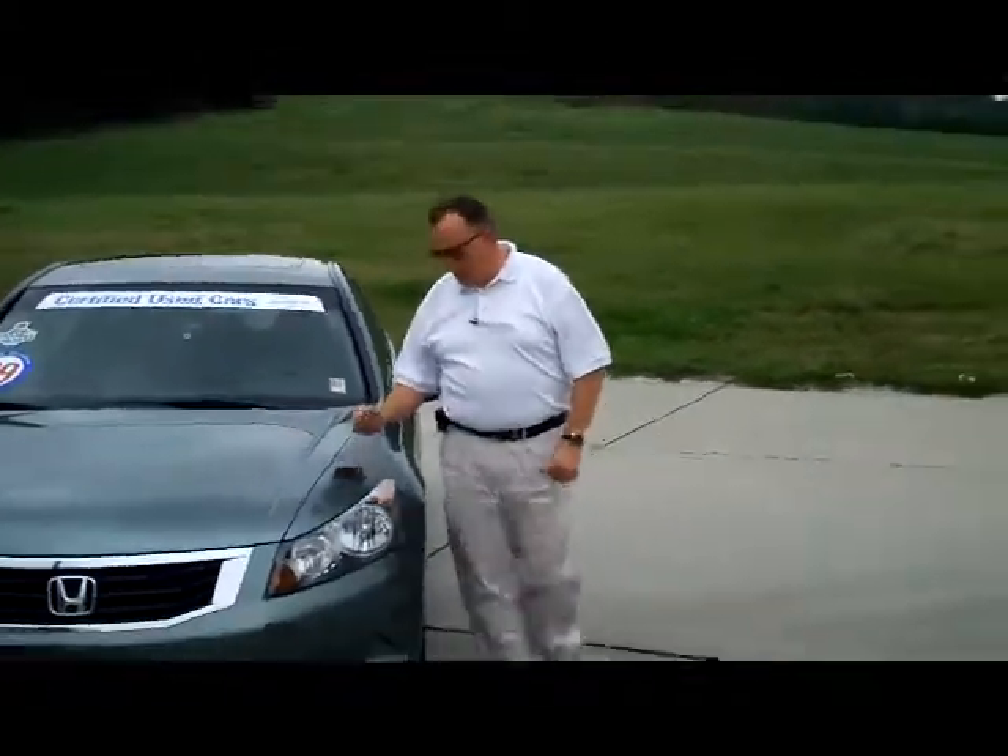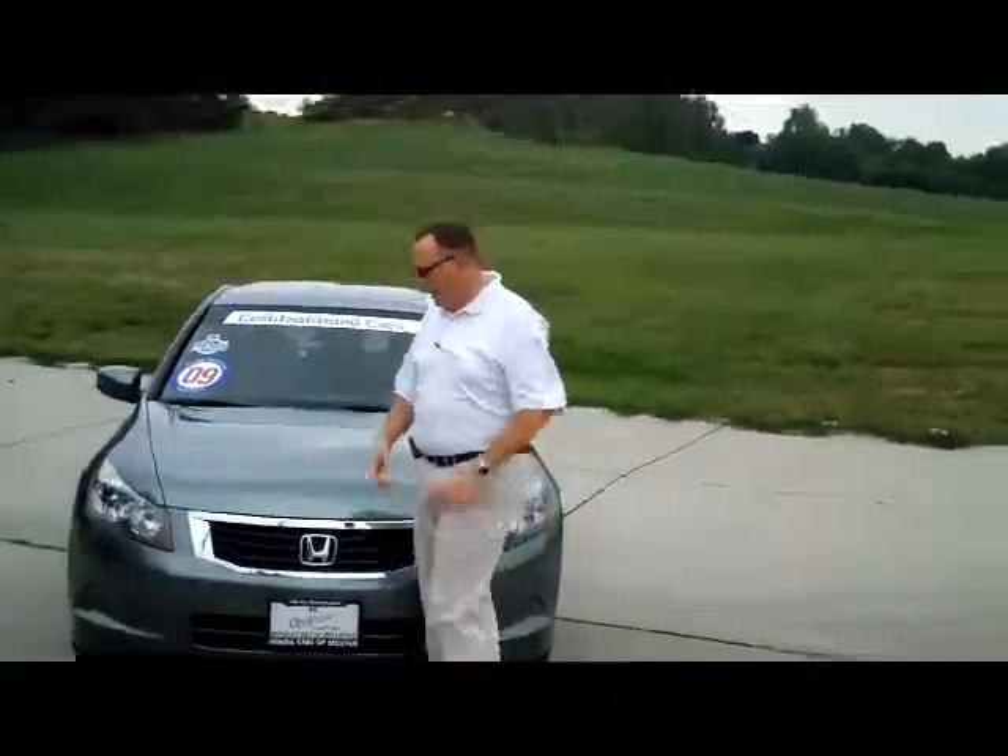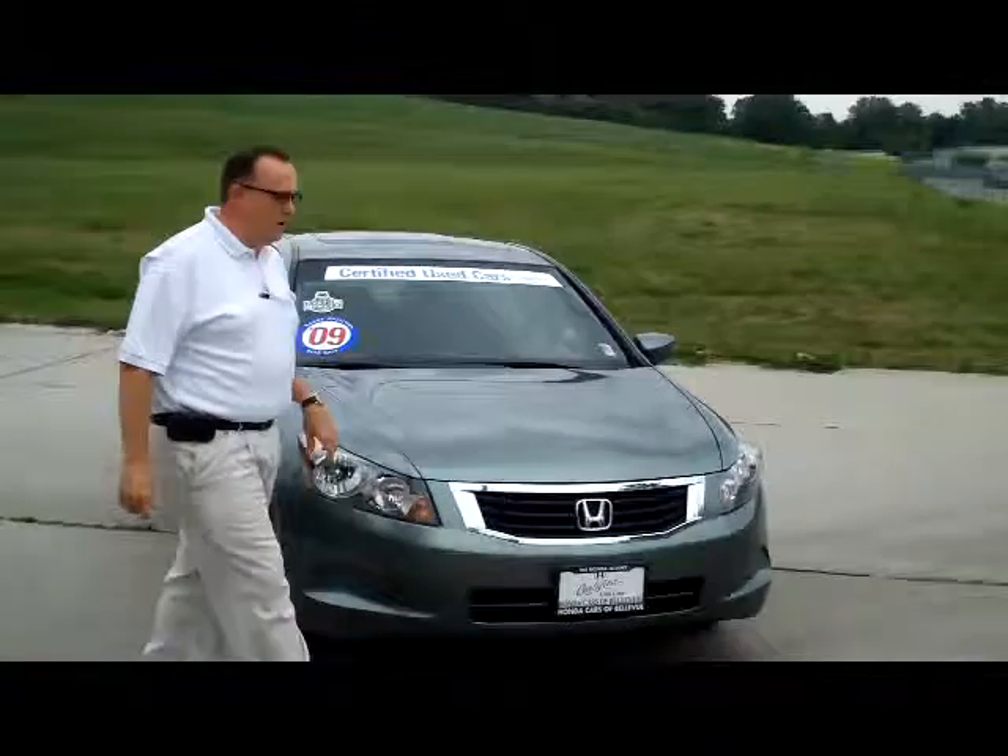Brian Kelly here from Honda Giant, here to show you this 2009 Honda Accord EX model. Just came in on trade, only has 20,000 miles.